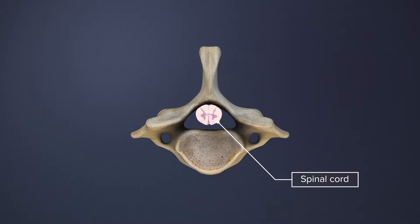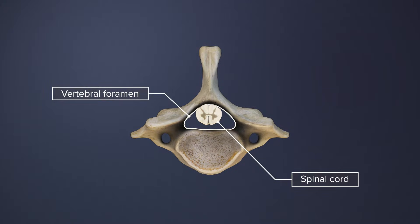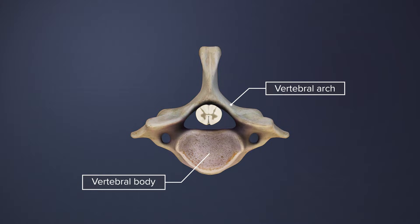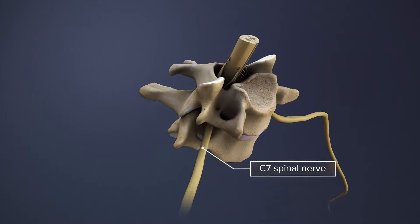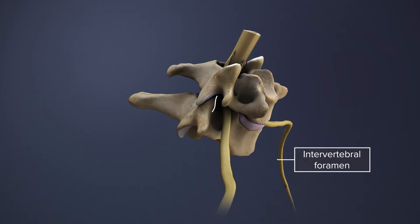The spinal cord lies within the vertebral foramen, a space formed by the vertebral arch and the vertebral body. The C7 spinal nerve branches out from the spinal cord and exits on each side through the intervertebral foramen.